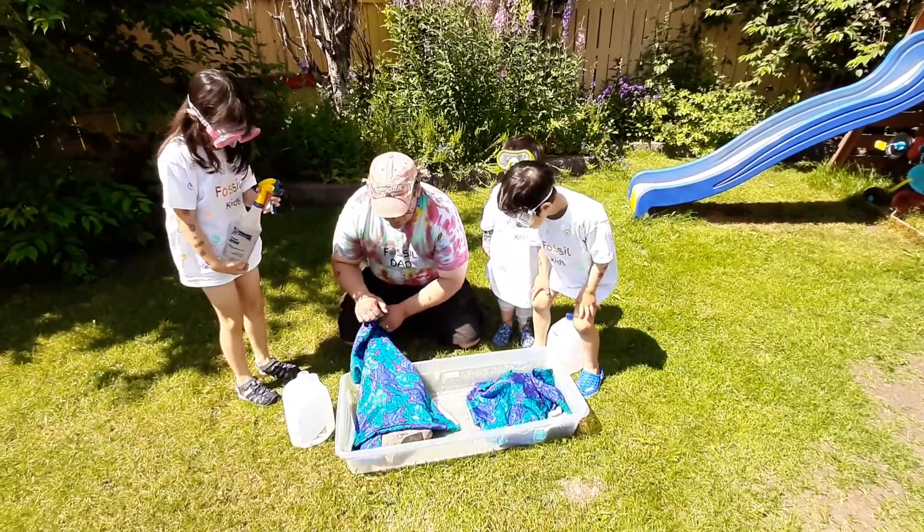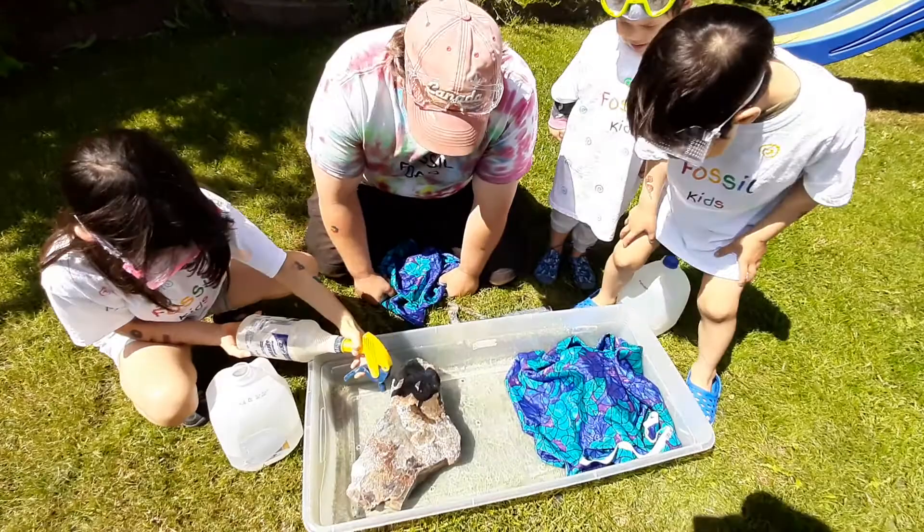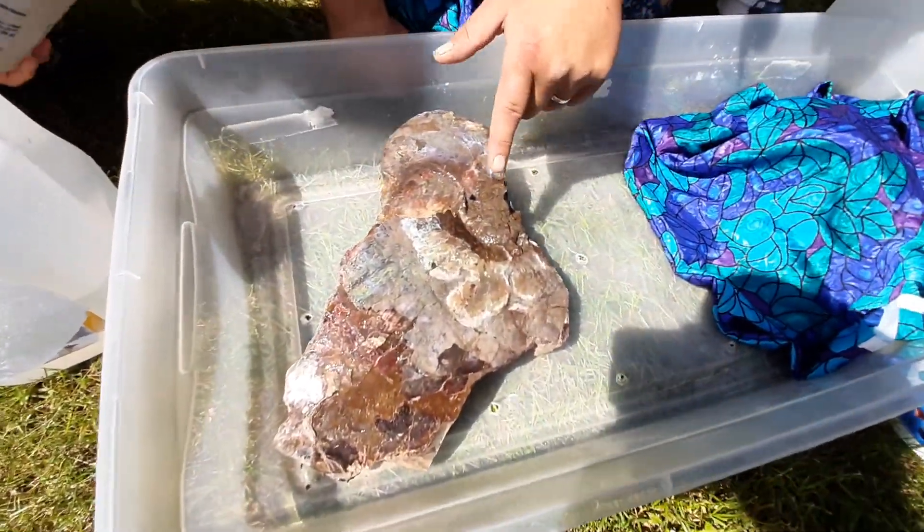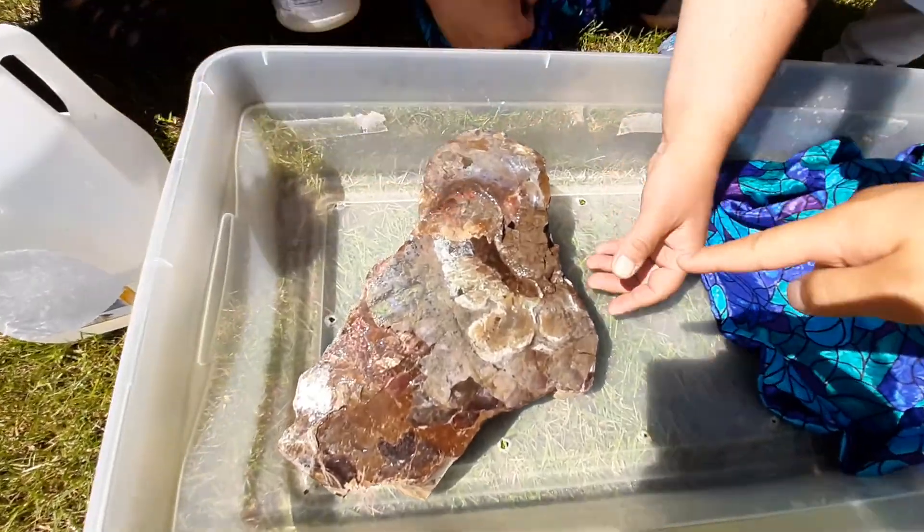Get ready to spray. Spray it, spray it. Whoa — what do we got? Oh, there's some purples. There's rainbows. Is there some rainbows in there? Yeah, right there.